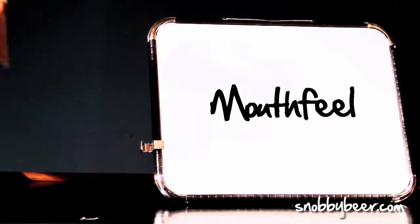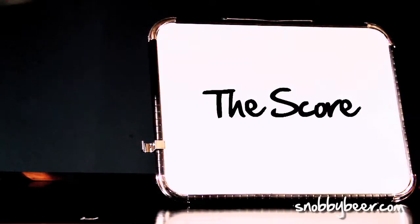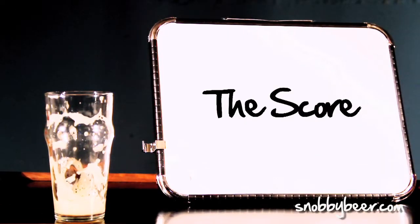The mouthfeel for The Abyss is pretty thick. It's a beer called The Abyss, so you'd expect a big, giant, chewy beer — and it is. However, it's very drinkable. There's not much carbonation to speak of, but it's not a struggle to drink whatsoever. Very smooth, just excellent mouthfeel.